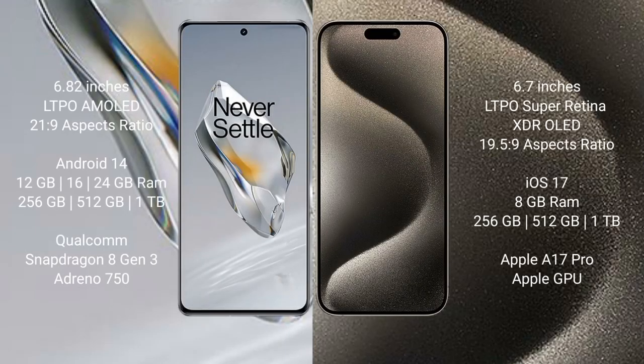OnePlus 12 comes with a 6.82-inch LTPO AMOLED display with an aspect ratio of 21:9. iPhone 15 Pro Max comes with a 6.7-inch LTPO Super Retina XDR OLED display with an aspect ratio of 19.5:9.